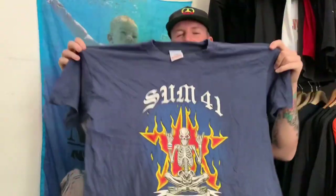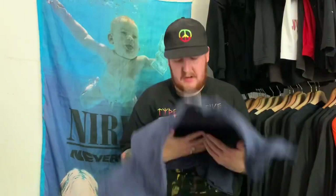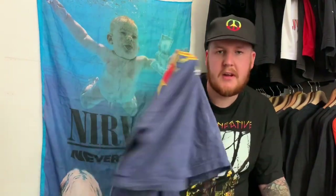Nice little Sum 41 shirt — you don't really see Sum 41 stuff, it's kind of uncommon. Nothing on the back. No timestamps on it but it's from the All Killer No Filler days, which is pretty sick.